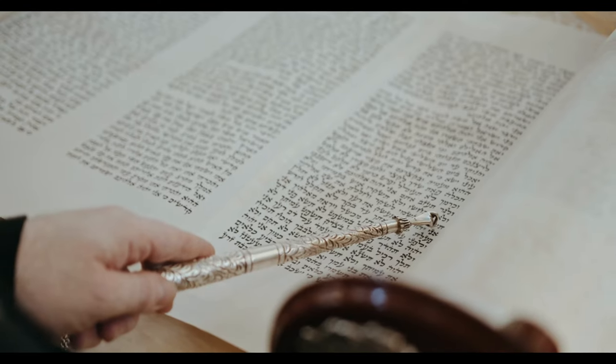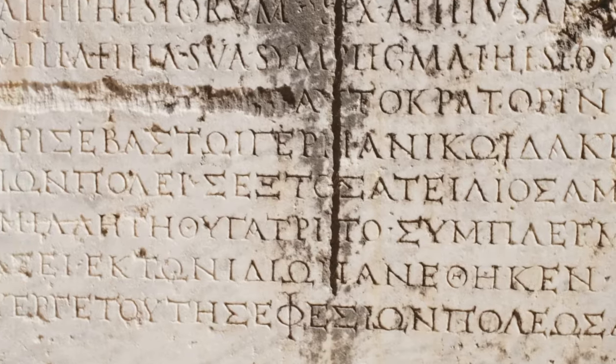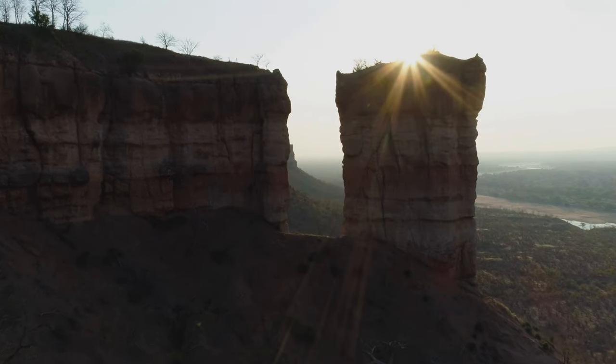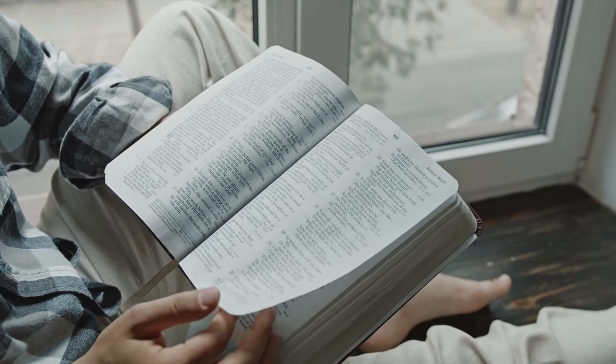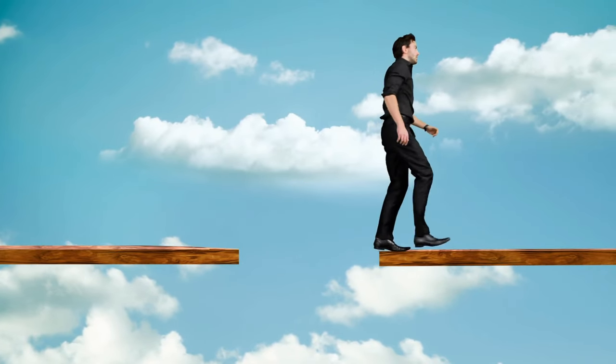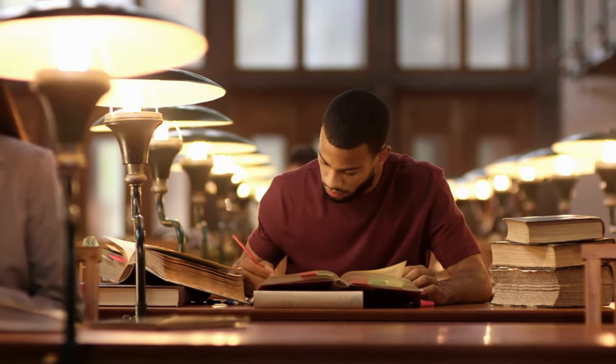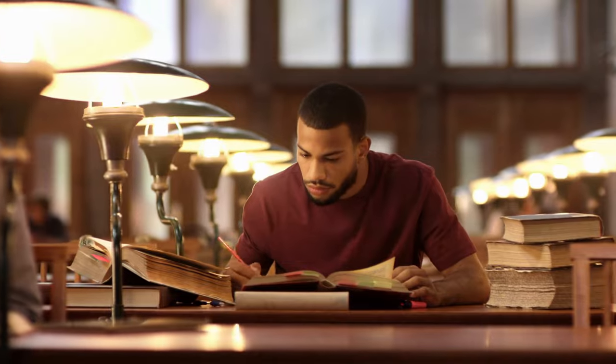Since the Bible was originally written in Hebrew, Aramaic, and Greek, there is naturally a linguistic gap between those languages and our own. Our English translations of the Bible are very good, but there is something lost in translation. One helpful way to bridge that gap is to do word studies of significant terms found in a passage of scripture. Since this gap exists, we need good tools to help us do these word studies well.